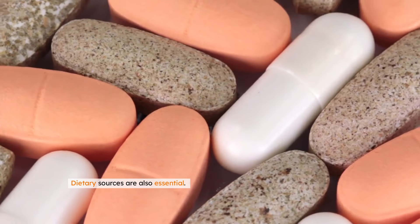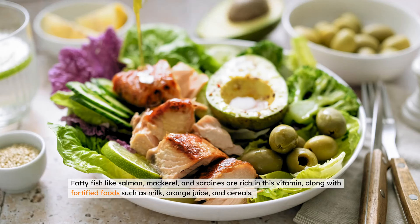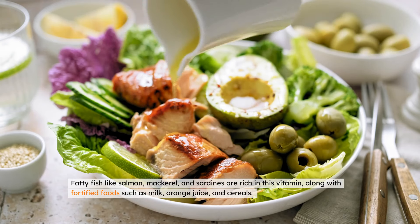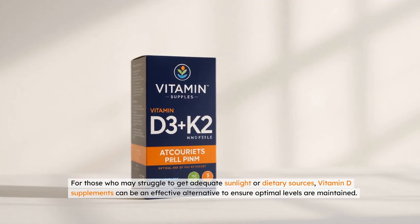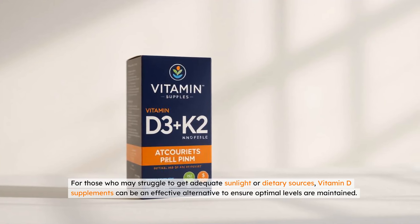Dietary sources are also essential. Fatty fish like salmon, mackerel, and sardines are rich in this vitamin, along with fortified foods such as milk, orange juice, and cereals. For those who may struggle to get adequate sunlight or dietary sources, vitamin D supplements can be an effective alternative to ensure optimal levels are maintained.